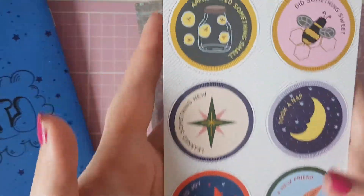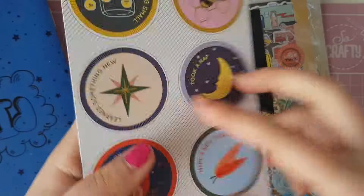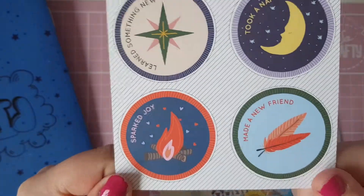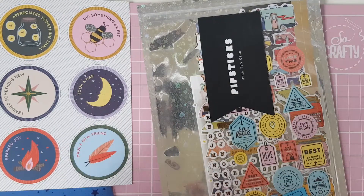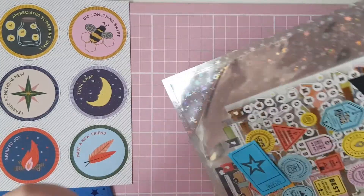The postcard this month has DIY merit badges and it says: appreciated something small, did something sweet, learned something new, took a nap, sparked joy, and made a new friend. The backs are plain — excuse the nails, they look yellow because my nail varnish has really annoyed my nails.